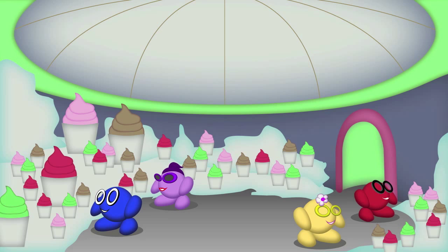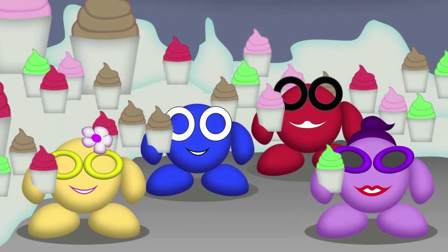Our friends are busy deciding which flavor they will choose. Muna has picked a cherry frozen yogurt. Tingu has gone for, what else, chocolate. Bigu wants to try the strawberry. And Lila is eager to try the lemon frozen yogurt.